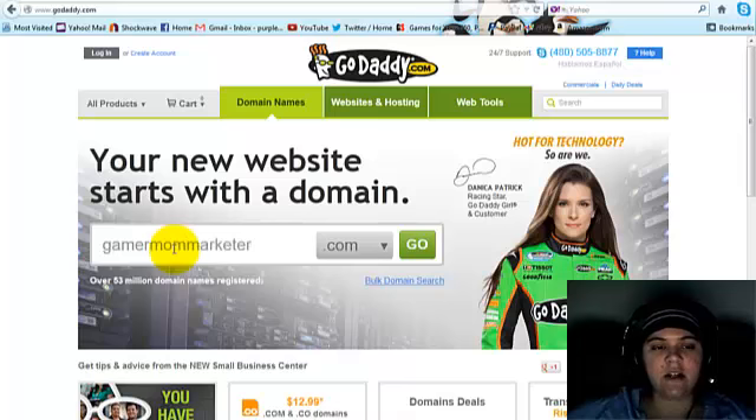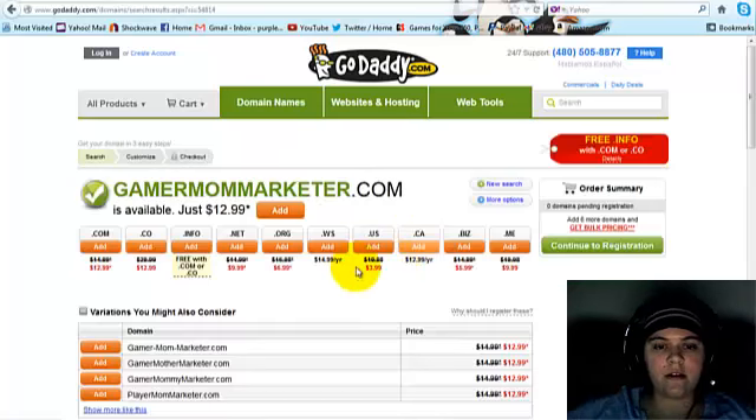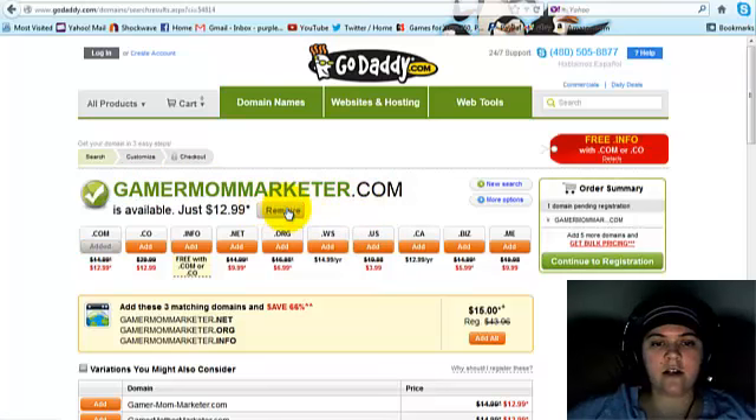I'm in the process of setting up a new vlog site, or video blog site, so I'm going to register the domain name that I want for my site. I've already double checked it before doing this video, so GamerMomMarketer.com is available — that is the one that I am getting, so I'm going to click the Add button.